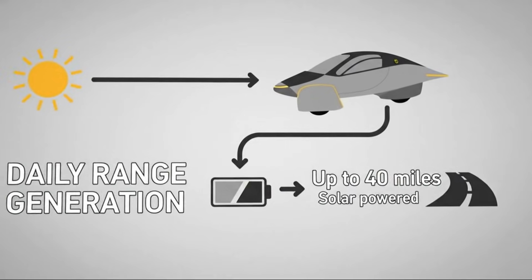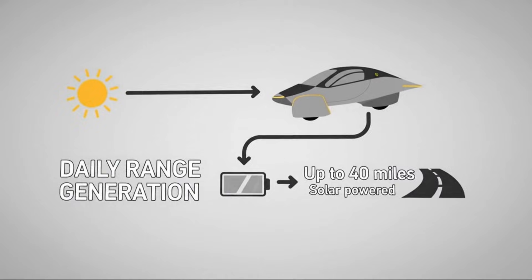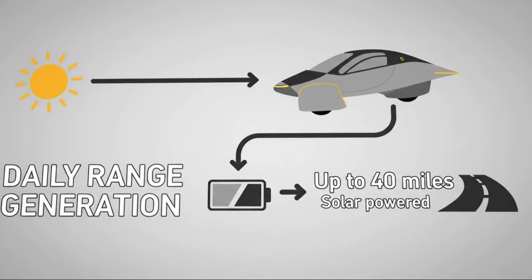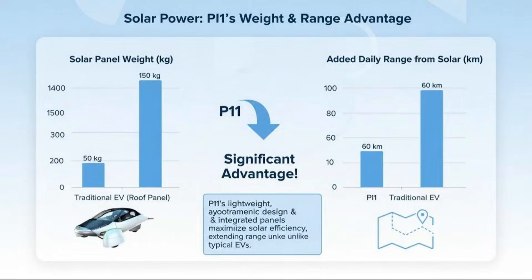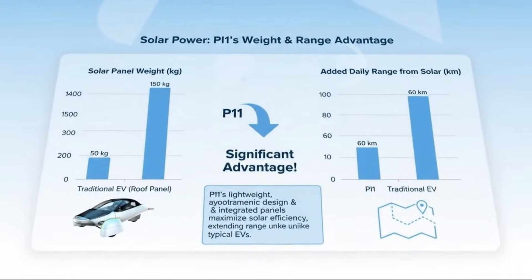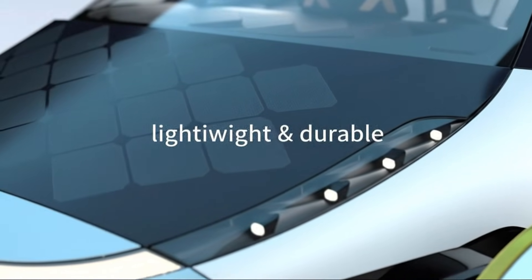In an inefficient vehicle, electronics are a relatively small piece of the pie. But in an extremely efficient vehicle like Aptera, every watt matters. When the drivetrain uses less energy, the electronics, climate systems, and computers suddenly become a much bigger factor in how far you can actually go. That's why Aptera's focus on low-voltage efficiency isn't just smart — it's essential.